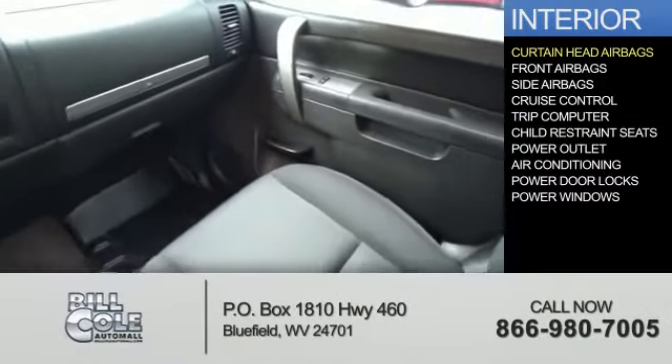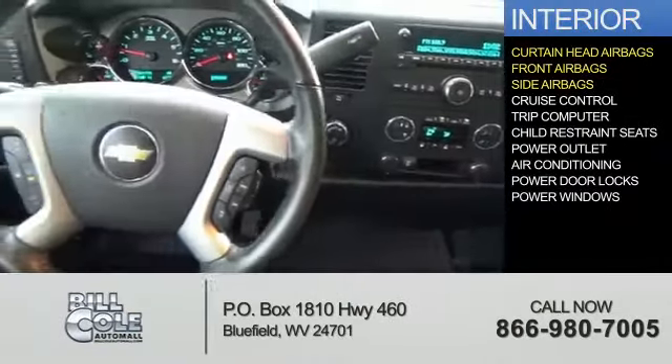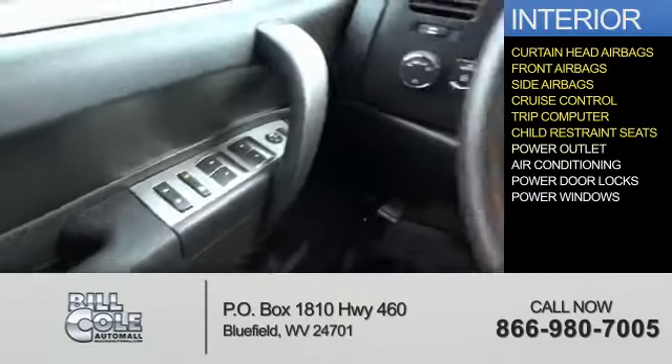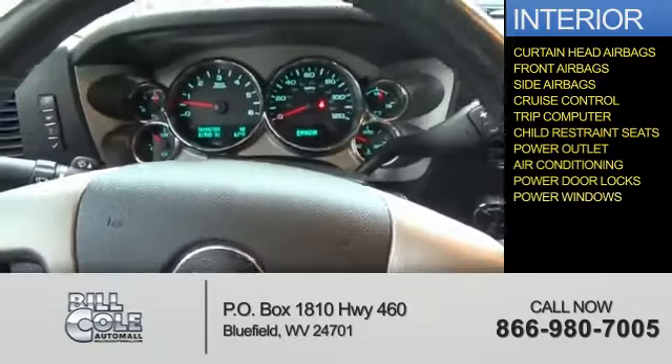Inside you'll find curtain head airbags, front airbags, side airbags, cruise control, a trip computer, child restraint seats, power outlet, air conditioning, power door locks, and power windows.